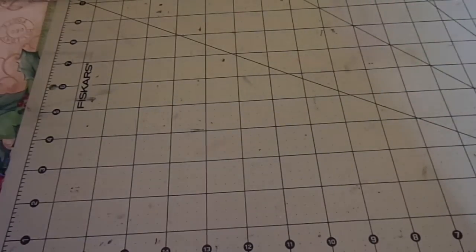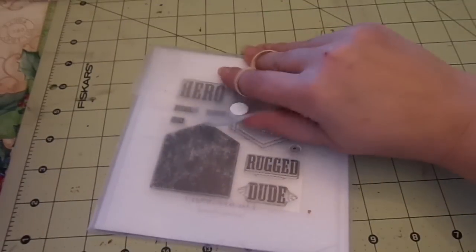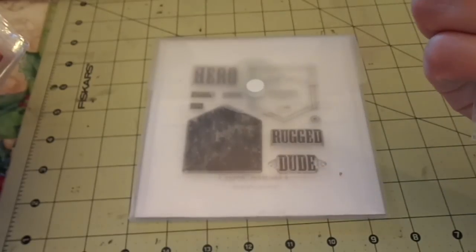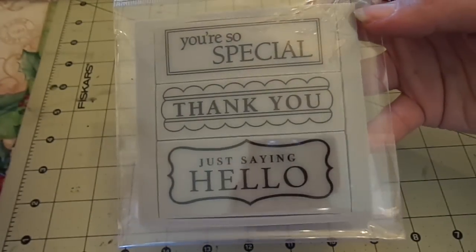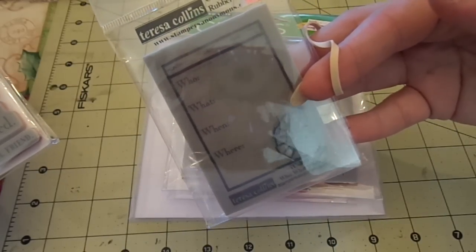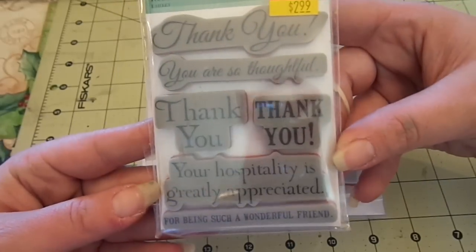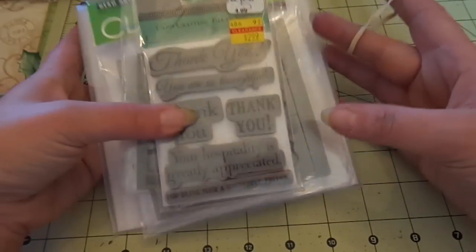Lot number five is going to include a Close to My Heart Rugged Dude stamp set; a Stampability stamp called Inspirational; Hero Arts Messages — very large sentiments; a Teresa Collins stamp from Stampers Anonymous with who, what, when, where and a compass; and a TPC Card Crafting Thank You stamp set, great for inside and outside cards. This set is going to be $10 shipped.